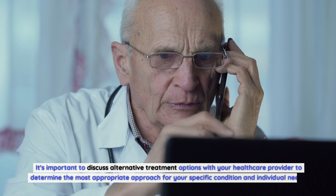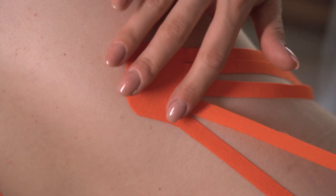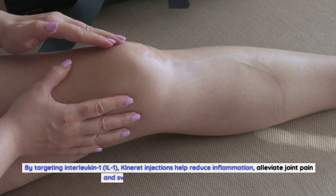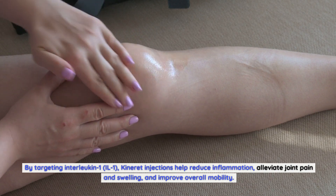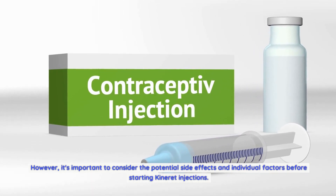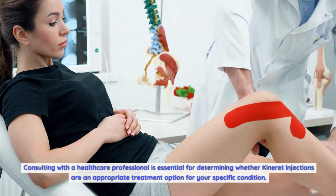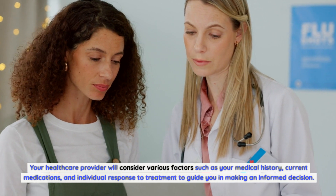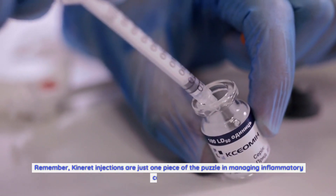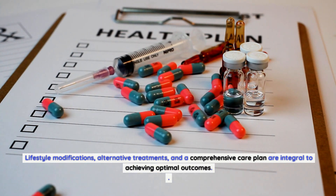It's important to discuss alternative treatment options with your healthcare provider to determine the most appropriate approach for your specific condition and individual needs. Kineret injections are a valuable treatment option for individuals suffering from inflammatory conditions such as rheumatoid arthritis. By targeting IL-1, Kineret injections help reduce inflammation, alleviate joint pain and swelling, and improve overall mobility. However, it's important to consider the potential side effects and individual factors before starting. Consulting with a healthcare professional is essential, as they will consider your medical history, current medications, and individual response to treatment. Remember, Kineret injections are just one piece of the puzzle — lifestyle modifications, alternative treatments, and a comprehensive care plan are integral to achieving optimal outcomes.